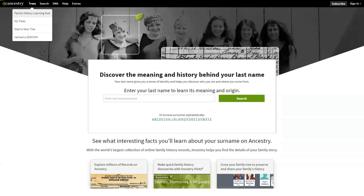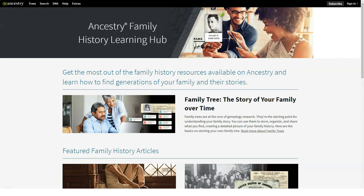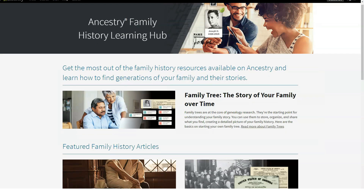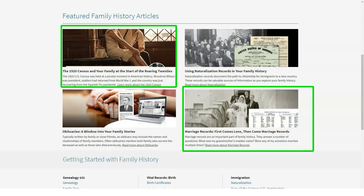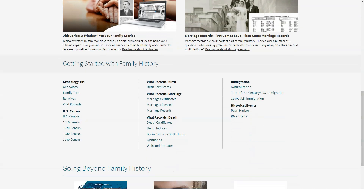To order an AncestryDNA kit you must first create an account to receive your results. If you already have an Ancestry account, you can use the same login. Your kit should arrive within a week or so. AncestryDNA ships kits to all 50 US states and more than 30 countries. Story Scout, a family history research tool, is now included with AncestryDNA — just provide information about a grandparent and Ancestry will search public family trees to find more ancestors.